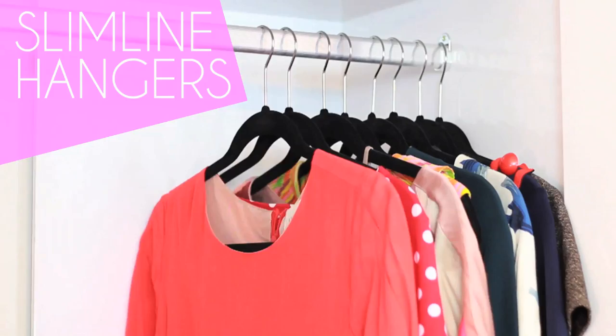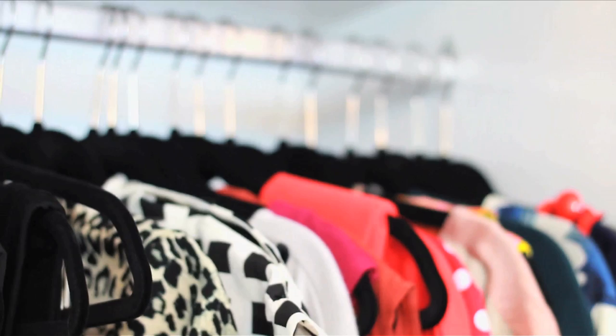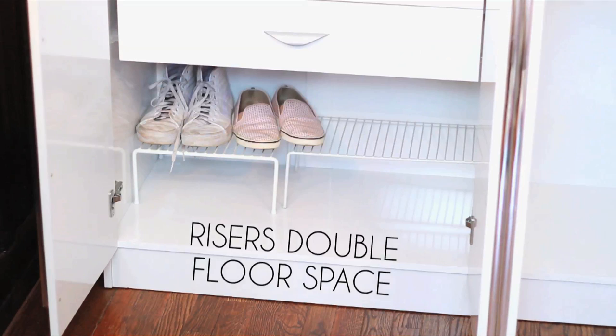For my sanity, I prefer using all one type of hanger. These slim, furry hangers are super compact and non-slip. For shoes, place kitchen cabinet risers on your wardrobe floor to double the shoe storage space.